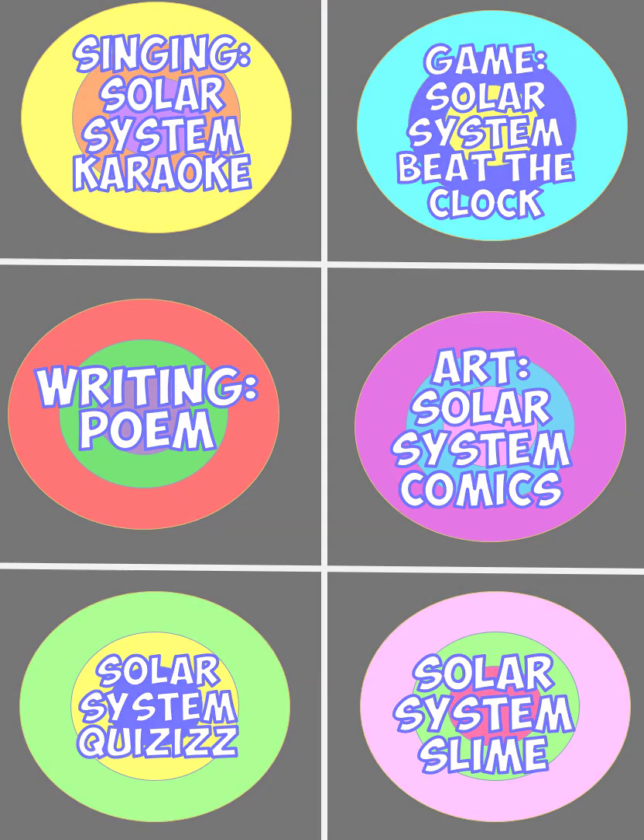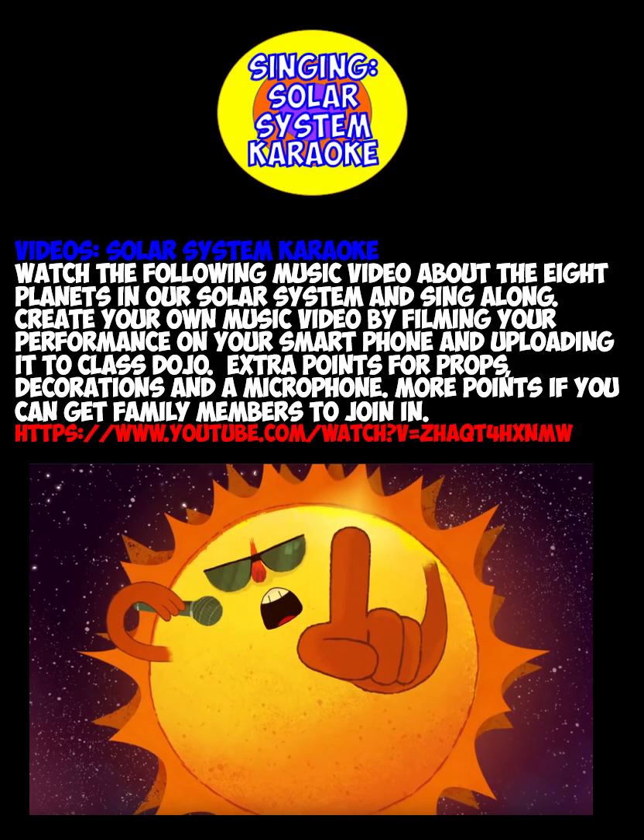For singing solar system karaoke, go to our favorite YouTube channel, StoryBots, and sing along with them. Remember to get the words on screen, press CC for closed captioning. And remember, as you sing into your brush or a real, fake, or pretend microphone, videotape it and dance to it. We want to see you have fun.